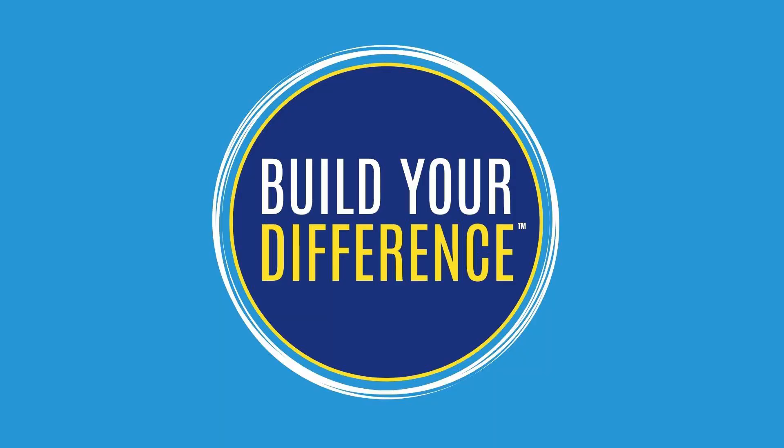Welcome back to Skills to Pay the Bills and this segment of Build Your Difference. Today we're discussing entrepreneurship and branding in today's marketplace. The next question we've received: I've always wanted to write a book, but I haven't been able to find a publisher who would take me on, and I don't know where to start. What's your advice?